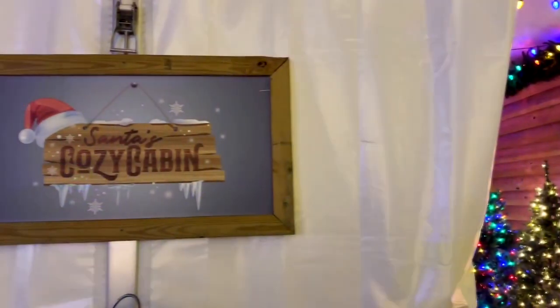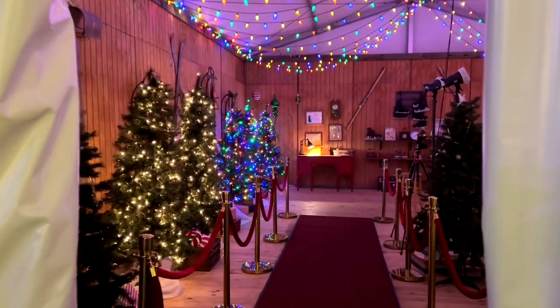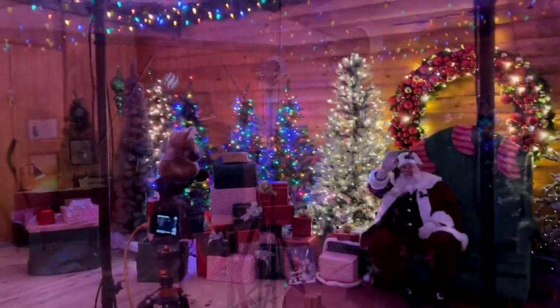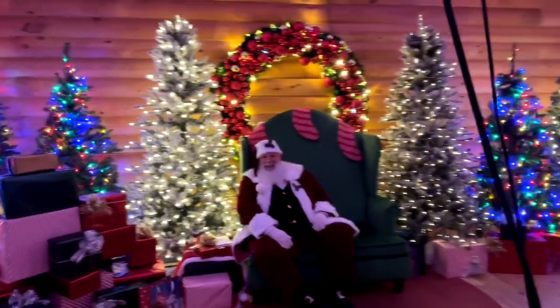And of course you definitely want to stop by Santa's Cozy Cabin. It is a very cozy cabin, all decked out, and this is where you can go have photos made with the man himself — there he is, Santa Claus. You've got to go see Santa when you come out here.